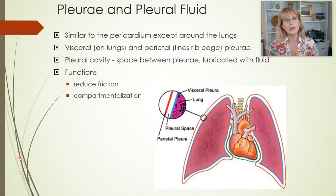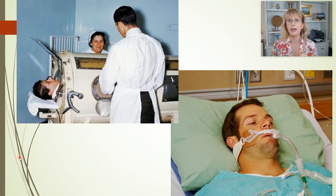We left off about here. We were talking about pleura and pleural fluid, the arrangement of the lungs, and pleuritis. One of the things I wanted to mention before I go ahead is a little bit more about ventilators.